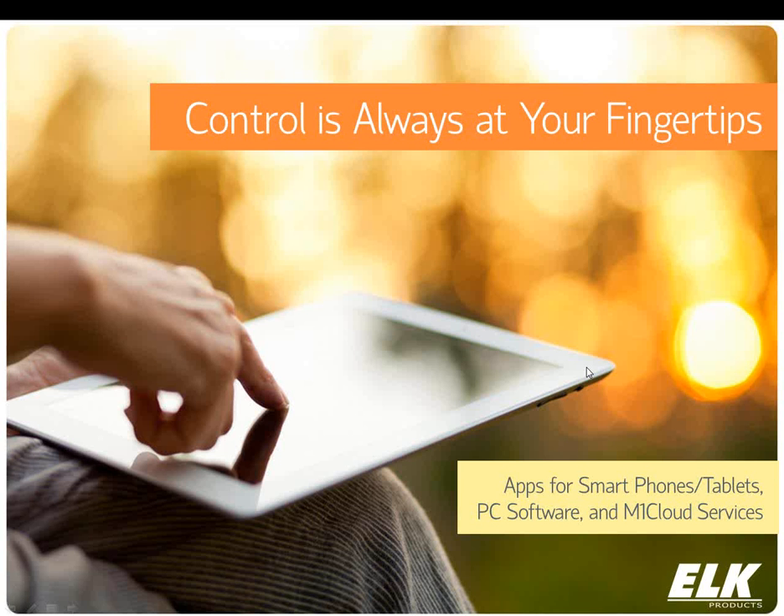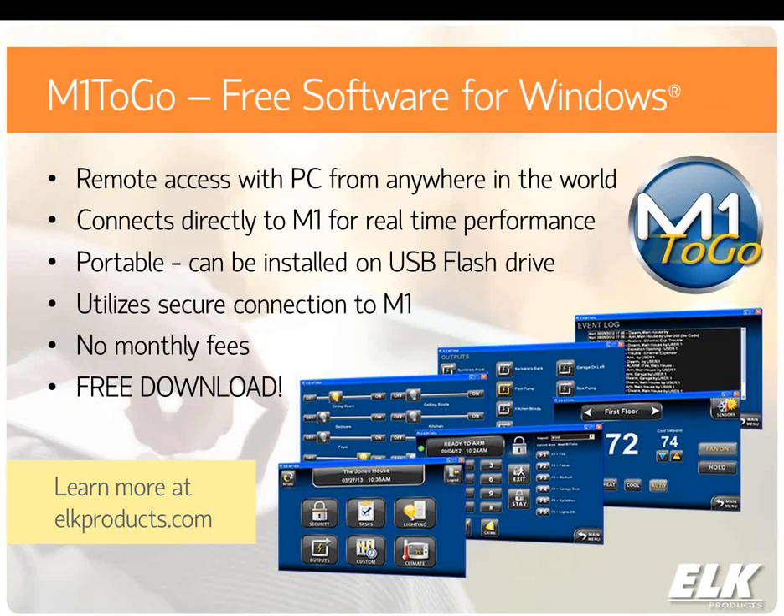Now we're going to talk about remote control capabilities. We'll give an overview of what's out there, what's available, and what's needed to make it work. Starting with our software called M1 2Go — this is a free application downloadable from our website. It is portable in that it can be installed and run off a USB flash drive, so it can operate from multiple computers. There are no monthly fees required. It utilizes a secure connection directly to the M1, going through the router directly to your system, giving you real-time performance.